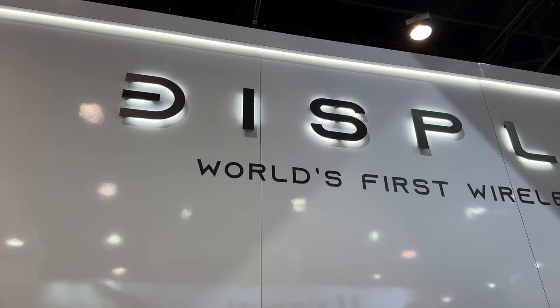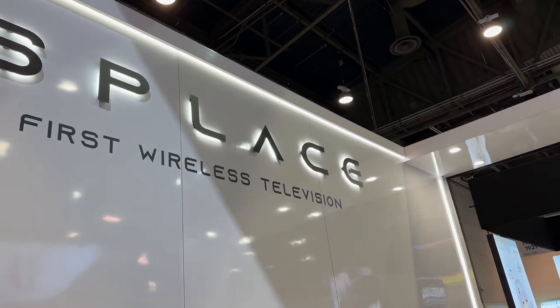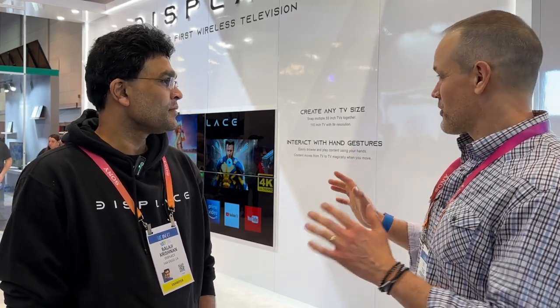Hey there, home theater fans. My name is Todd Anderson with avnirvana.com. We are here in Las Vegas, Nevada for CES 2023. I'm here with Balaji, founder and CEO of Displaced TV. I just saw your PR release a couple of days ago about a truly wireless television, so I had to come by and check this out. Can you tell me a little bit about what kind of panel technology you guys are using?